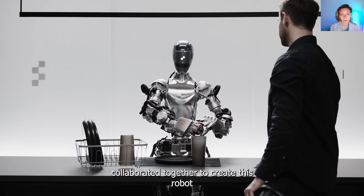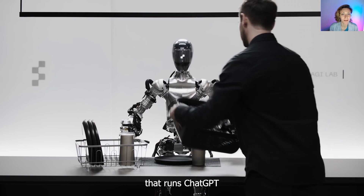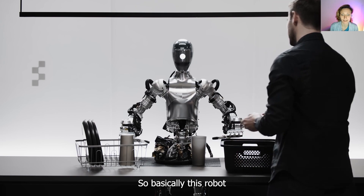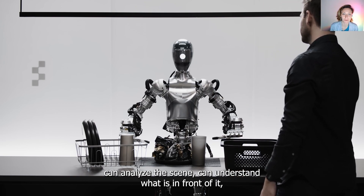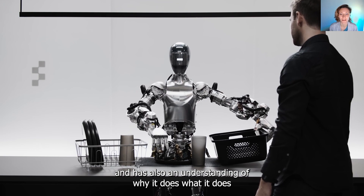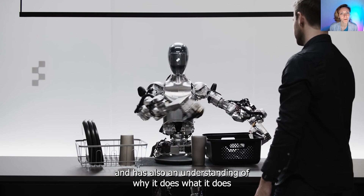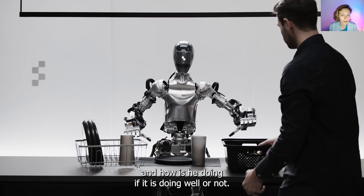OpenAI and Figure AI collaborated together to create this robot that runs ChatGPT. Basically, this robot can analyze the scene, understand what is in front of it, what is on the table, where each object belongs, and has an understanding of why it does what it does and how it is doing — whether it is doing well or not.